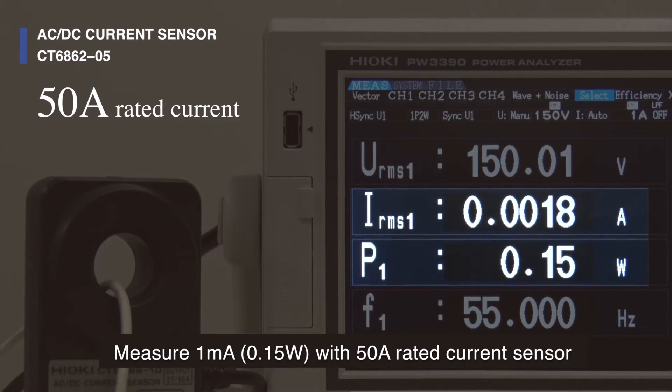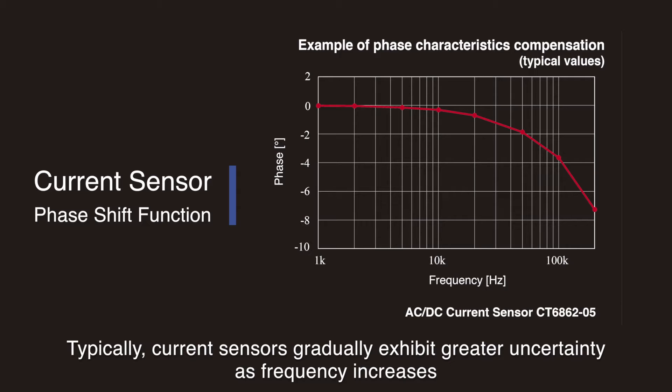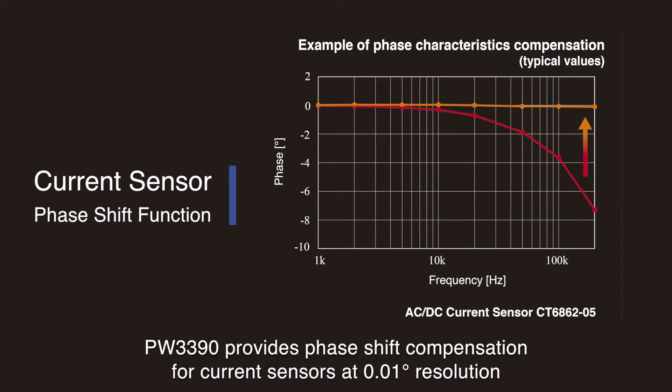As you can see, even under these precise conditions, we were able to accurately measure 0.15 watts of power. This superior precision is achieved with the PW3390's current sensor phase shift function that minimizes power measurement uncertainty at high-frequency ranges. In typical situations, current sensors will gradually exhibit greater uncertainty as the frequency increases. However, the PW3390 provides phase shift compensation for Hioki current sensors at a 0.01 degree resolution.